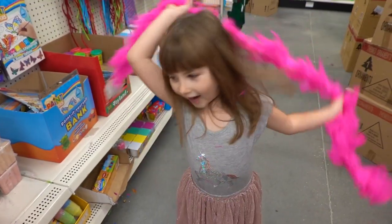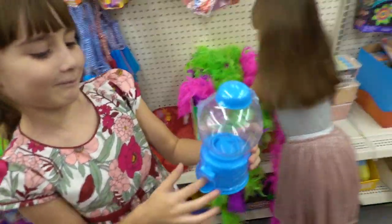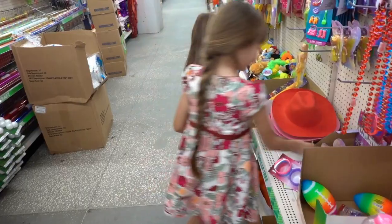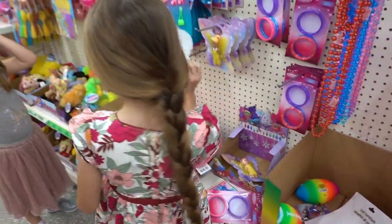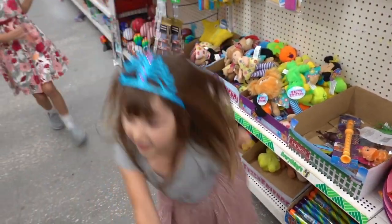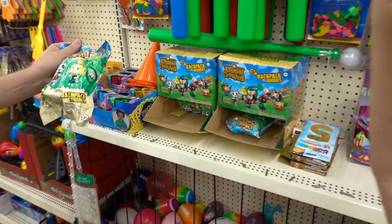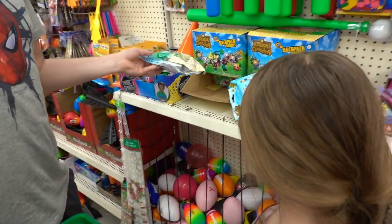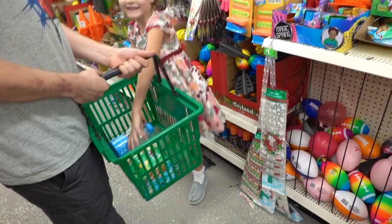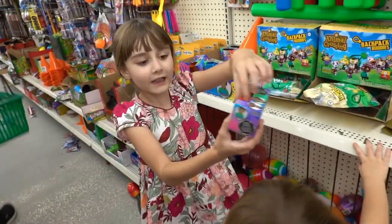Oh cool — squishy toys! It says 'Squish Me.' Look what I found — feathers, lots of feathers! I found a little machine — it's like a little gumball machine. Are you gonna get it? Yes! They're really cute. You've always been a princess. Do you know what animal cotton is? Do you want to get one? I'm getting this for dad. That's very nice, but you don't have to. I found trolls — you can get it if you want. Look at these slinkies, they're really vibrant!